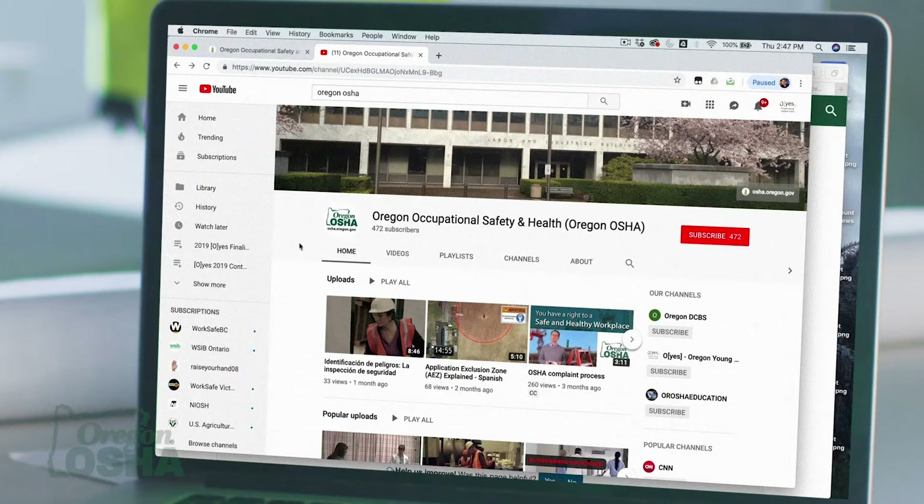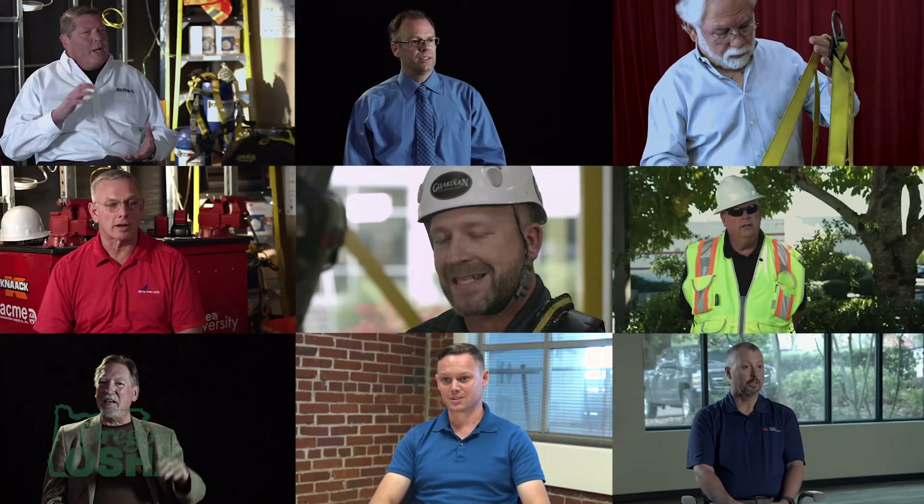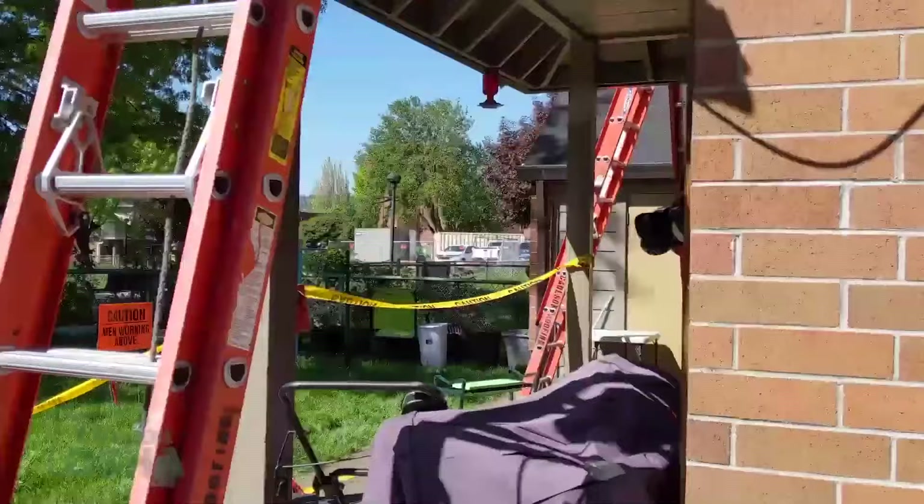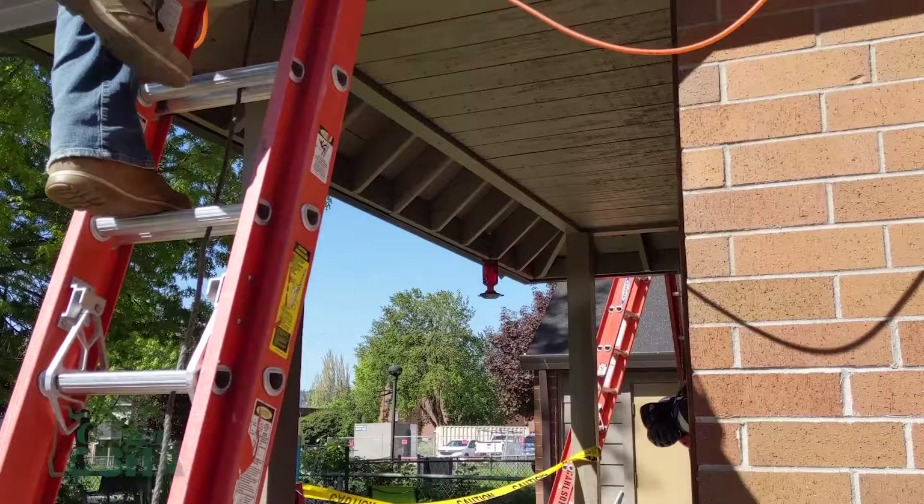We interviewed knowledgeable users of ladders to provide an opportunity to present this information to you. We begin by discussing common types of ladders: portable ladders, fixed ladders, and mobile ladder stands and platforms. We cover the basics of selecting the right ladder for the job, proper usage, inspection, and maintenance.